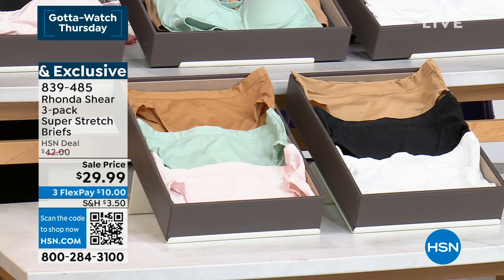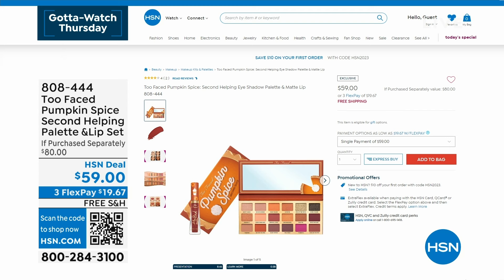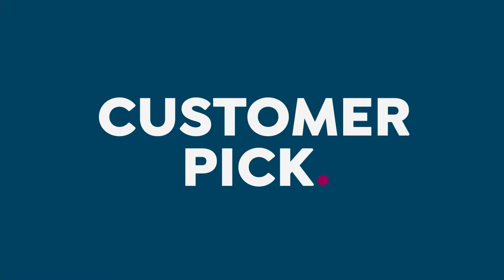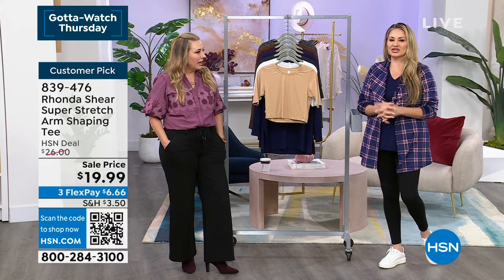We do have a sale going on at HSN.com on one of my absolute favorite brands of eyeshadow and makeup — it's called Too Faced. Jamie, have you ever tried Too Faced? Obsessed! Are you wearing it right now? I got a lot of Too Faced on here — all the palettes. That's my favorite shadows. I love the cocoa palettes — they smell like chocolate! This is their new pumpkin spice. In the fall they come out with a pumpkin spice palette and it comes with a matte lip perfect for fall. Our prices are fantastic — look at all the colors, really easy wearables.